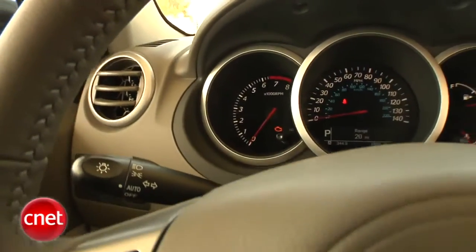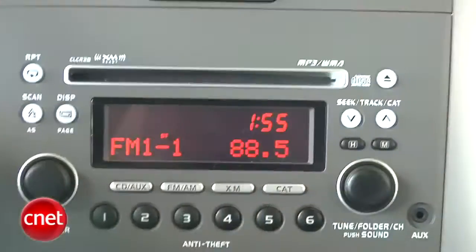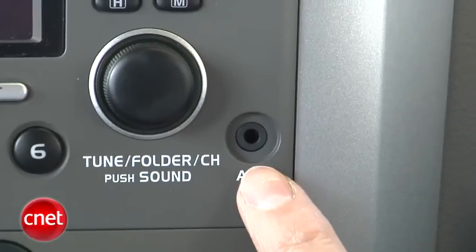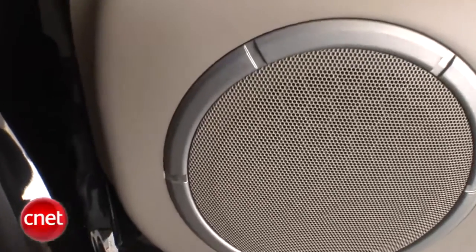Inside, you are reminded this is a sub-$30,000 vehicle. No designer audio systems available — just some sort of Suzuki premium sound thing with AM, FM, MP3 CD, and an aux jack. XM is optional, and it all comes out of seven speakers of non-specific lineage.